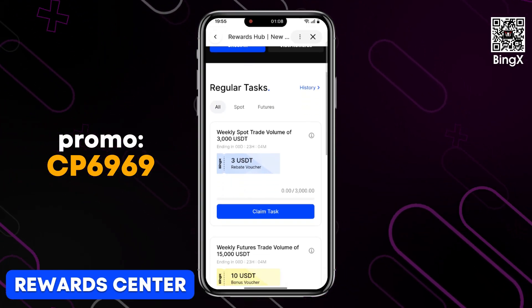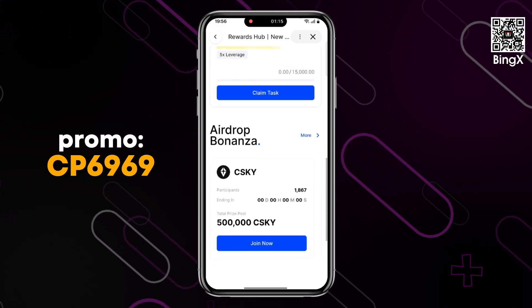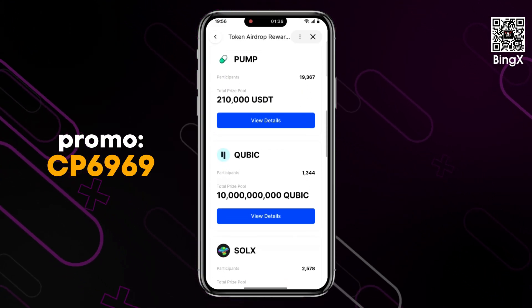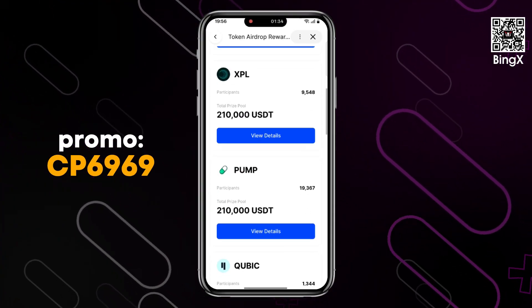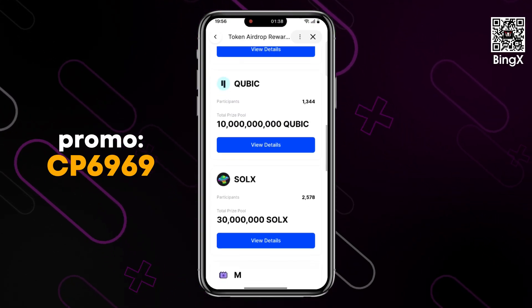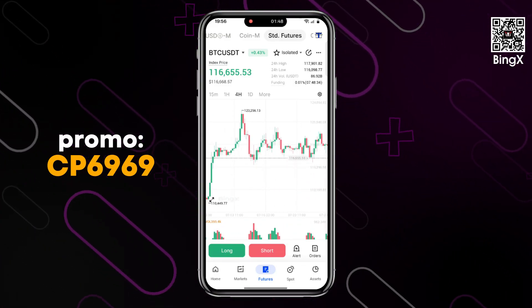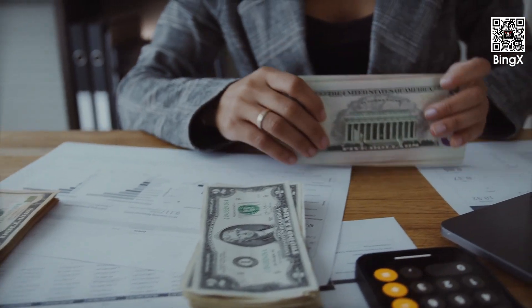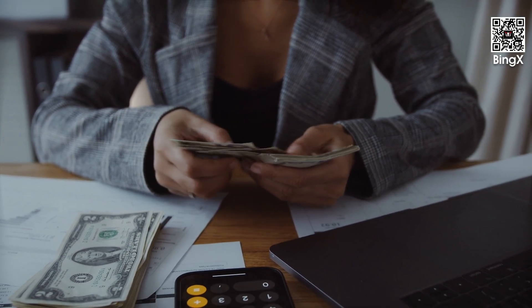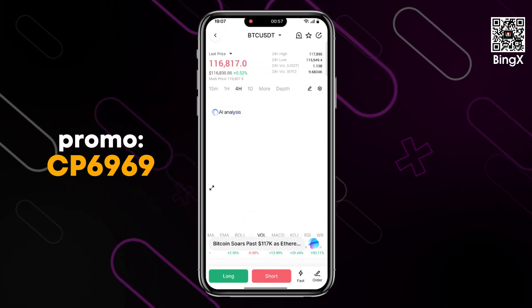The BingEx Rewards Center is a platform created to encourage and reward users for their participation and trading activity. Users can earn various rewards by participating in daily challenges, completing trading tasks, and engaging in social media activities. Rewards include Mystery Boxes, which contain bonuses, discount vouchers, and trial funds. Bonuses can be used as margin for futures trading — they cannot be withdrawn, but any profits made with their help can be. Discount Vouchers provide discounts on commission fees, applied after the transaction is completed. Trial funds can be used as margin when opening positions, as well as to cover commission fees and losses.